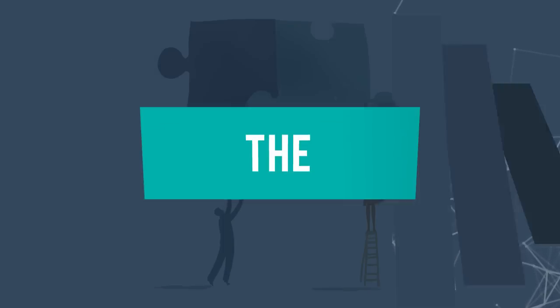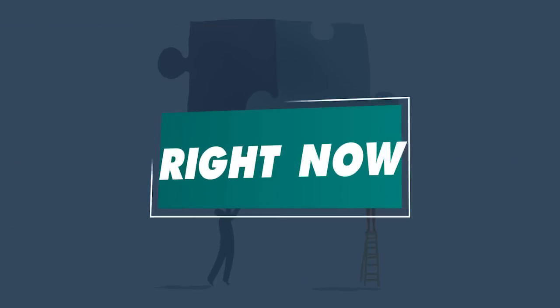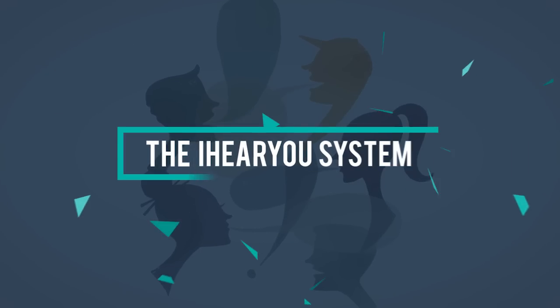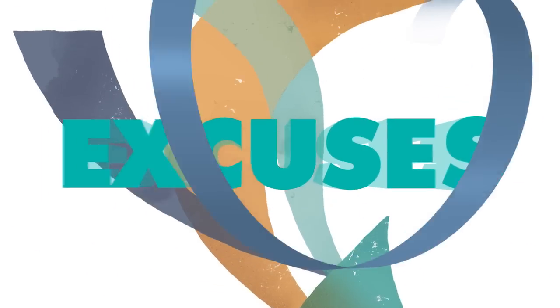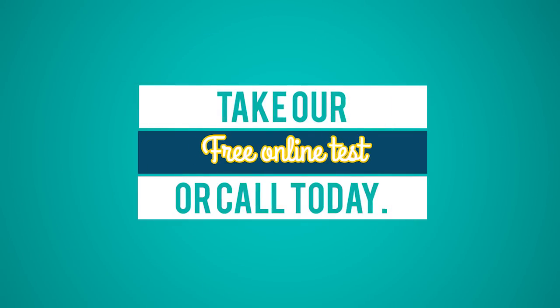It's all part of the hearing revolution that's happening right now at Blamey Saunders Hears. And the best part? The price. The iHearYou system is available at a fraction of the cost of traditional hearing aids, so now there's nothing stopping hearing loss sufferers from taking control of their hearing health. So don't wait — go online to take our free hearing test or call Blamey Saunders Hears to arrange your personalized hearing solution today.